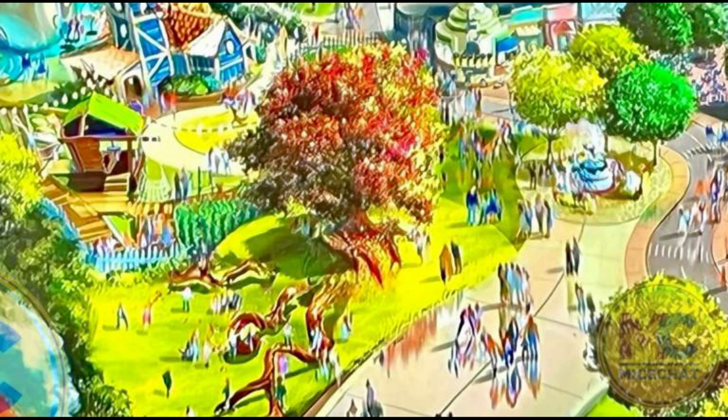What do you guys think about this new concept art and Toontown in general getting a refresh? I'm so glad Mickey and Minnie's Runway Railway is coming here, because Toontown right now is looking so sad - lots of things broken, the Jolly Trolley is not even on the tracks. But it looks like in just a year and a half or so, it's going to be quite lively again, so that's quite nice.